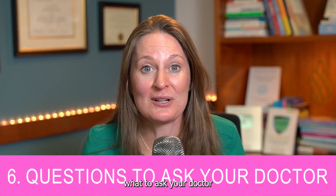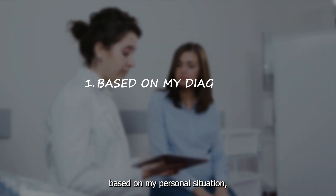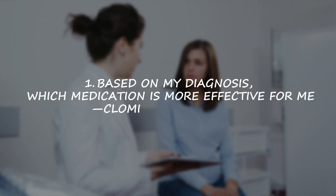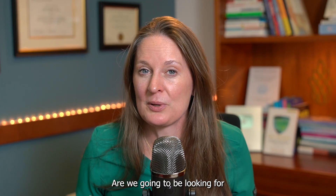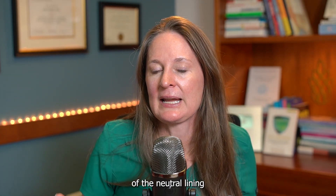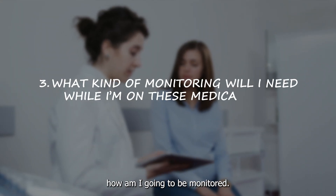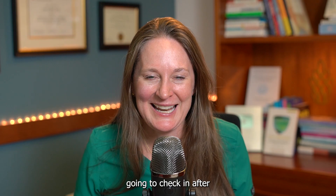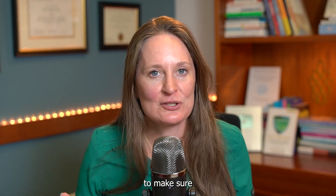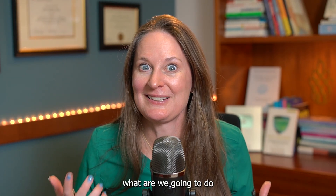Topic number six: what to ask your doctor when making this decision. Ask three questions. Number one: based on my personal situation, which medication do you recommend for me — Clomid or Letrozole? Number two: how will this medication impact me? Are there side effects? Will we be monitoring for thinning of the endometrial lining or ovarian cysts? Number three: how will I be monitored? Will we do ultrasounds or check-ins every two to three months? How will we confirm I'm ovulating, and if I don't get pregnant within the first two or three cycles, what will we do differently?